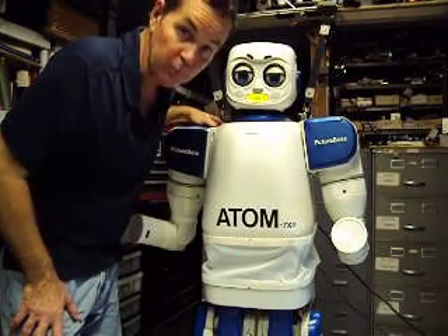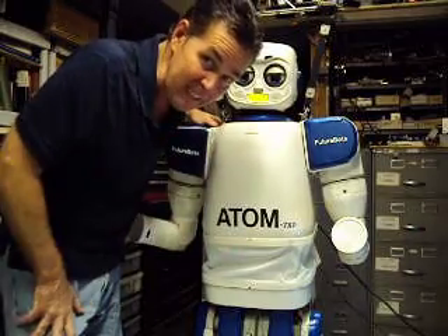Well, that concludes this segment on the Atum-7XP. Like he said, Intel, Microsoft, call me. Let's do business.